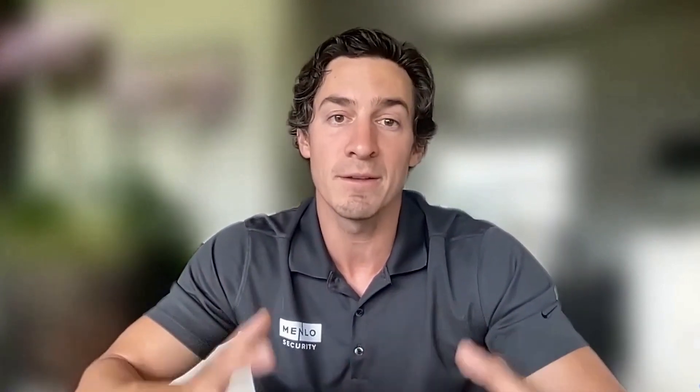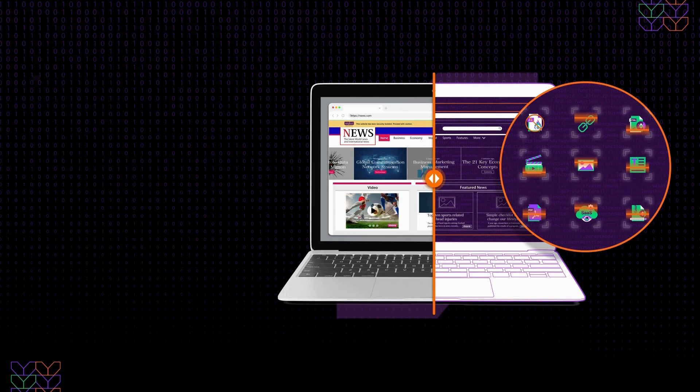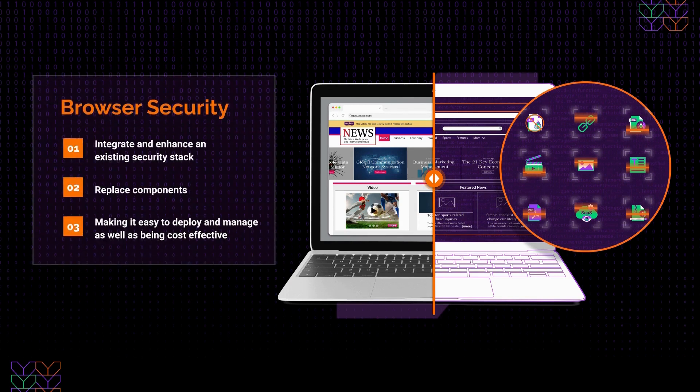Imagine turning your most targeted application into your most secure one. It's not just a dream — it's a strategic move that can revolutionize how we approach cybersecurity. So how do we make this shift? By leveraging the right browser security tools and enabling least privileged access on a resource-by-resource basis.